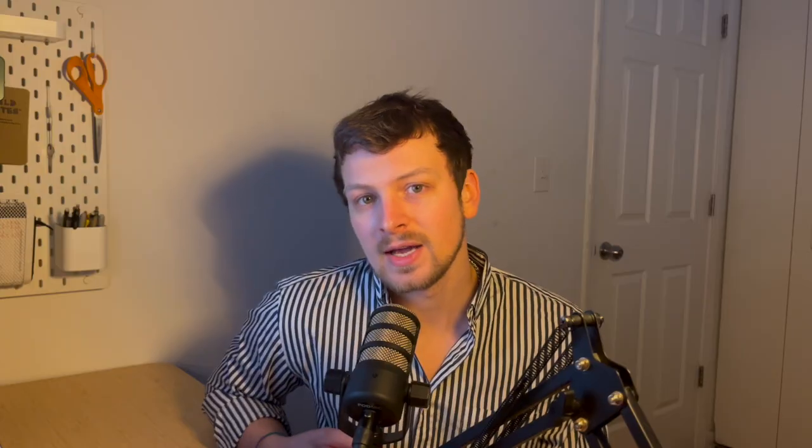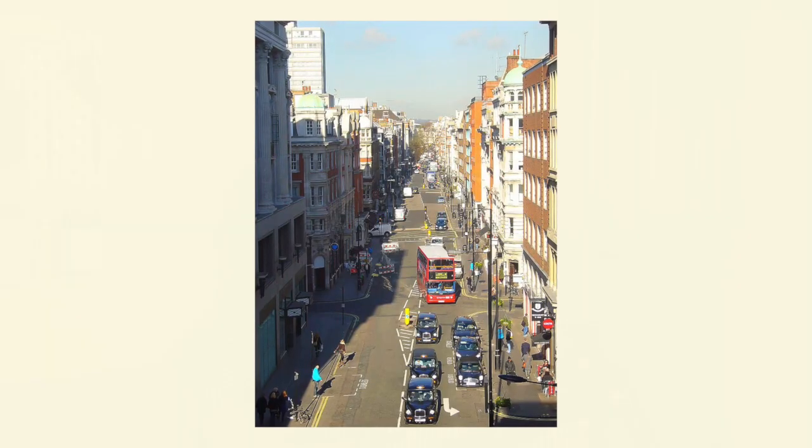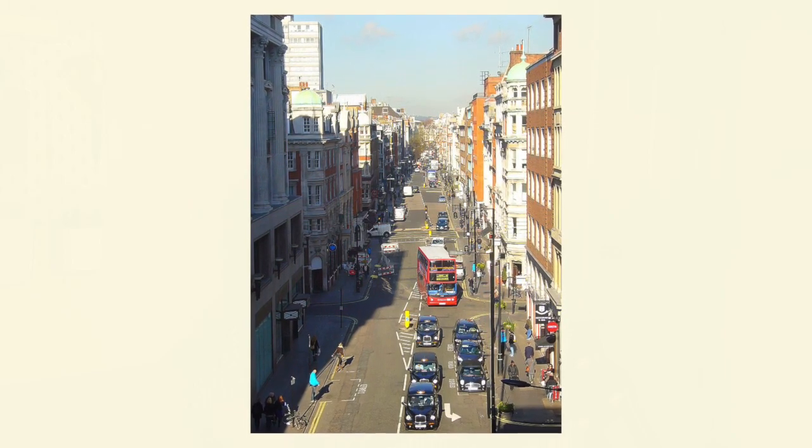Lewis Leathers was started in 1892, actually under the name D. Lewis, originally providing gent suits and rain gear — raincoats. It wasn't until 18 years later in 1910 that they actually transitioned to selling more aviation gear, motorcycle gear, and things that they're more well-known for today. Their market in England was pretty wide due to the infamous damp British climate. They were perfectly geographically located on Great Portland Street, which was actually a huge hub for auto manufacturing and accessories.